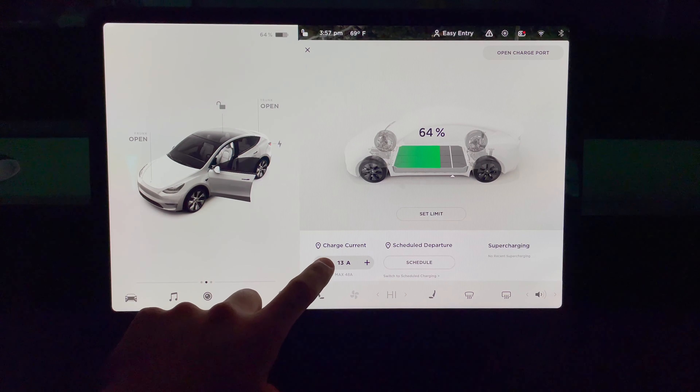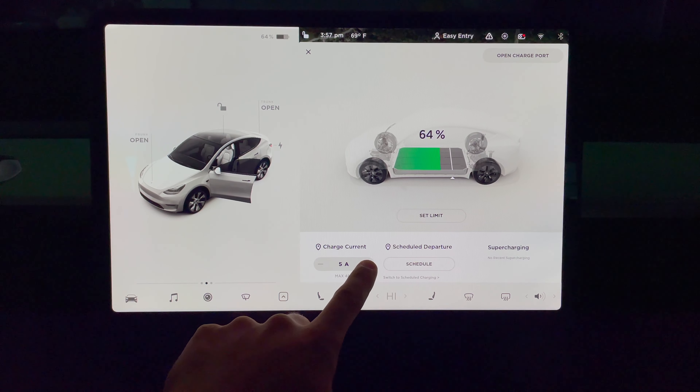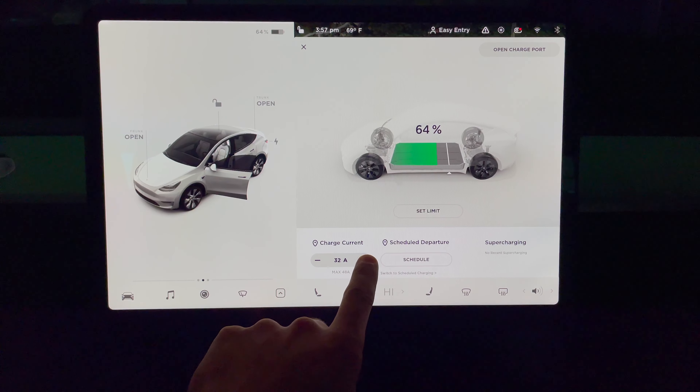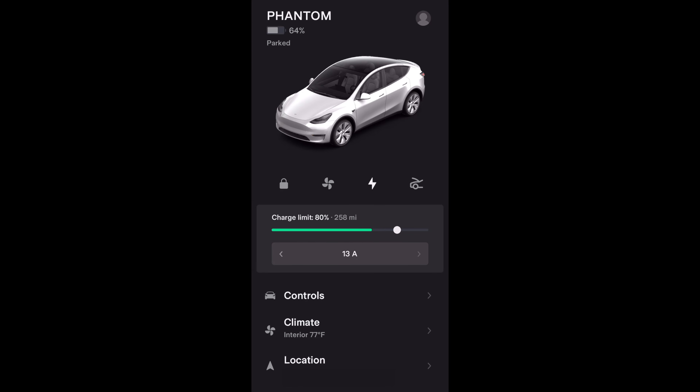The max charging speed I have is 48 amps because I have the Tesla wall connector installed. Sometimes, since my dryer is on the same circuit box, I lower the amperage from either the charging screen or the Tesla app to ensure the circuit box doesn't trip while I'm charging my Model Y. It adjusts by one-amp intervals, and your Tesla will remember the number of amps you set, so just be sure to change it back up if you want to charge faster later.